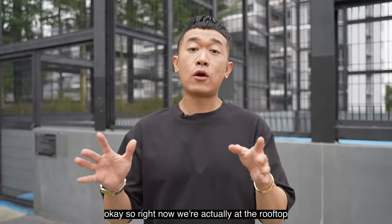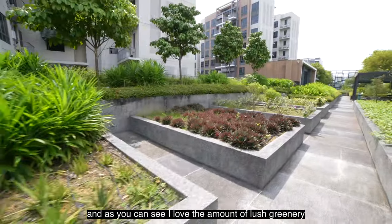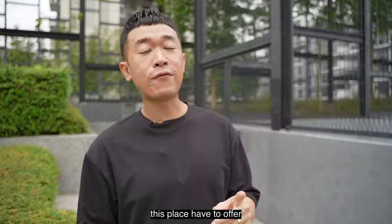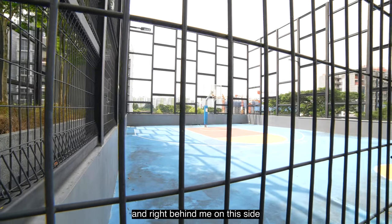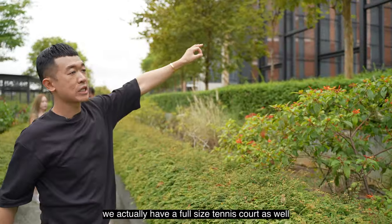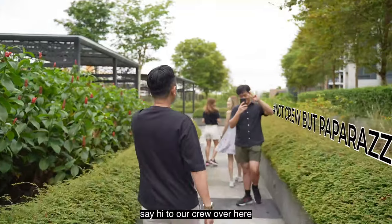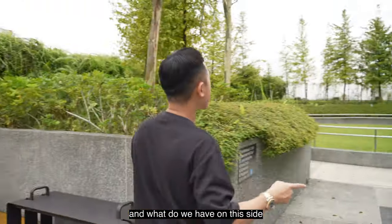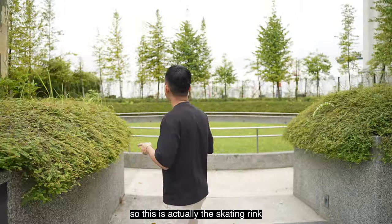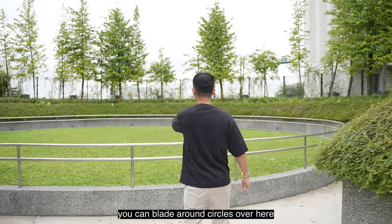Right now we're at the rooftop garden level. I love the amount of lush greenery this place has to offer. Behind me we have a half basketball court, and on this side there's a full-size tennis court. We also have a kids' playground, and on this side there's a skating rink — if you know how to rollerblade, you can blade around in circles here.